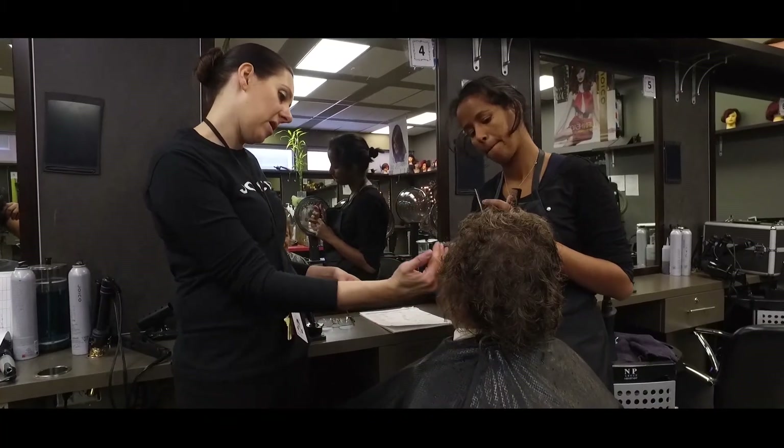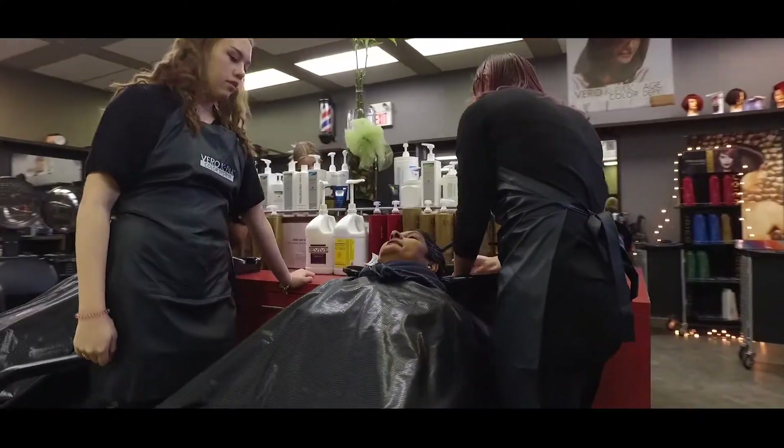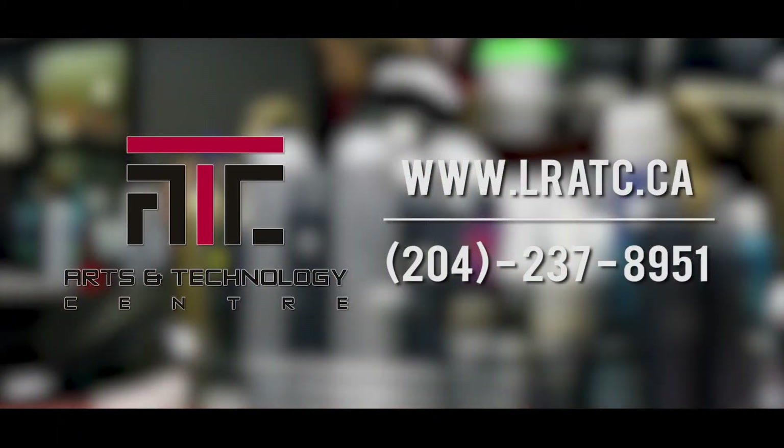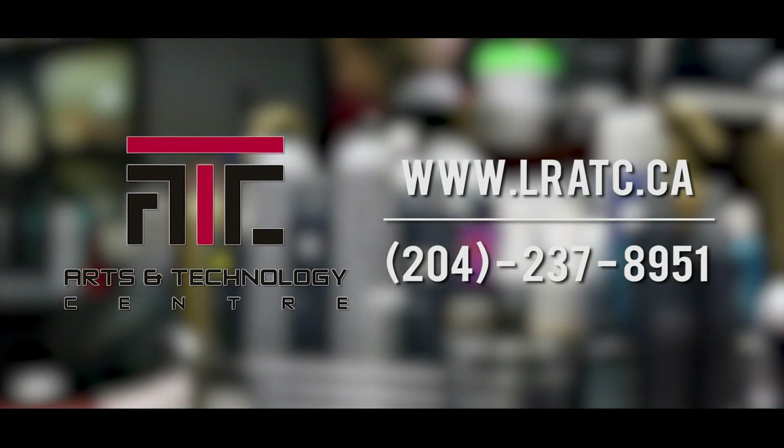So far I have three instructors and they are very knowledgeable, they have a lot of experience and they have a lot of patience. Those who complete the 12-credit course will graduate with their hairstyling certificate. To learn more about the hairstyling program, visit lratc.ca or call us at 204-237-8951.